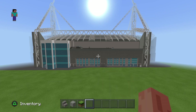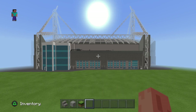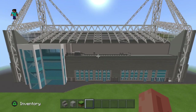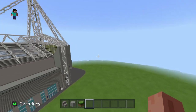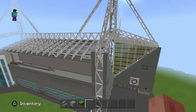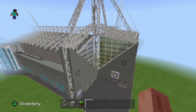So this is Preston North End, Deepdale Stadium. We are going to start with the outside and then go on the inside. The amount of detail he puts into these stadiums is absolutely amazing — so much time and effort.